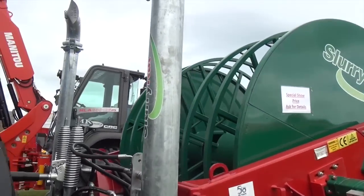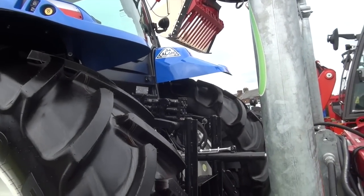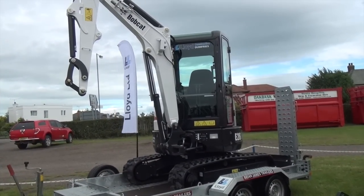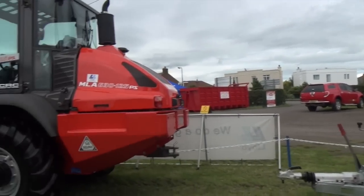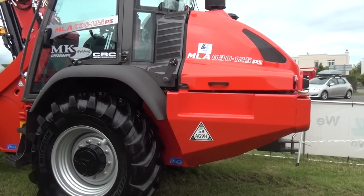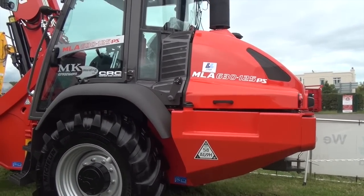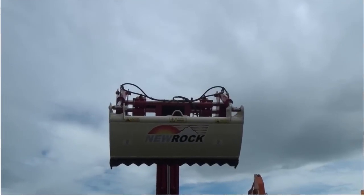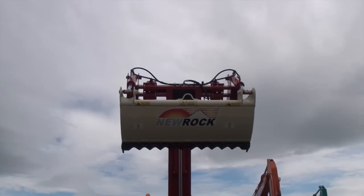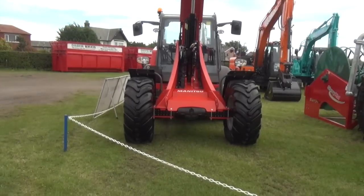So we're happy to have the walk and talk — time's getting on, but doing the best we can. There's a small digger there. And here we have a MLA 630/125 PS — it's a sear grab there, and it's on the Manitou here.